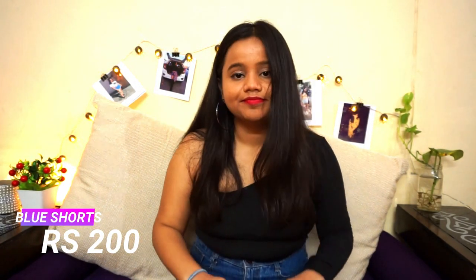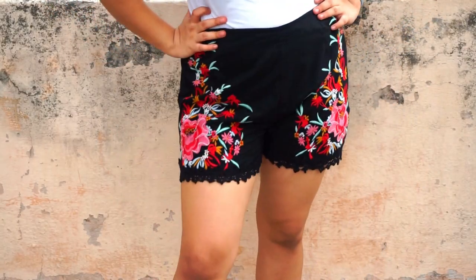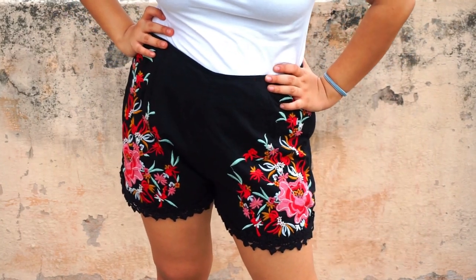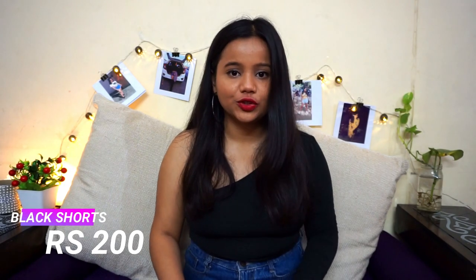My fourth purchase is also shorts, because I love shorts and it's summer season so I can't wear jeans. These are black shorts with beautiful colorful embroidery all over them — very cute and casual, perfect for college. This was also 200 rupees and the material is so good.